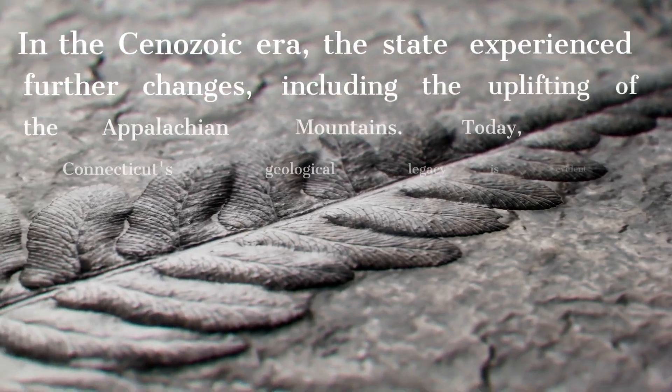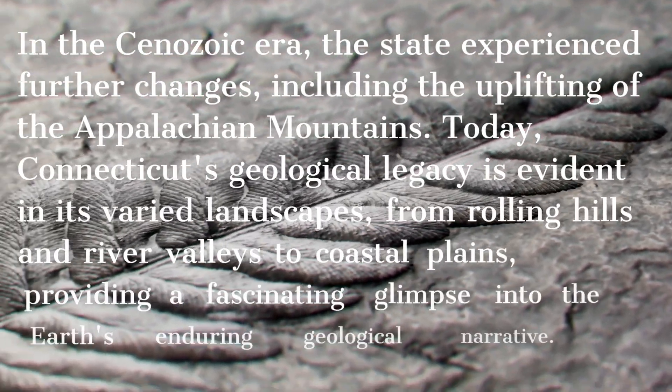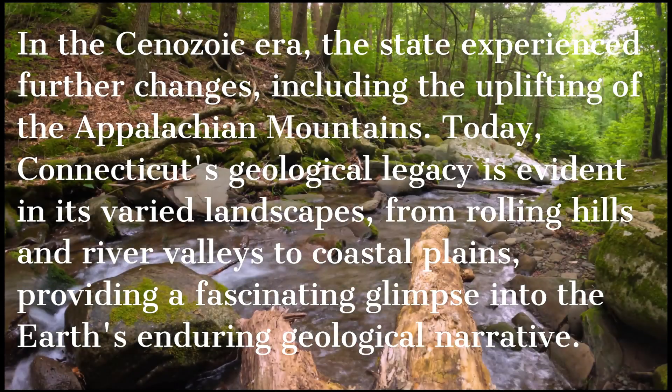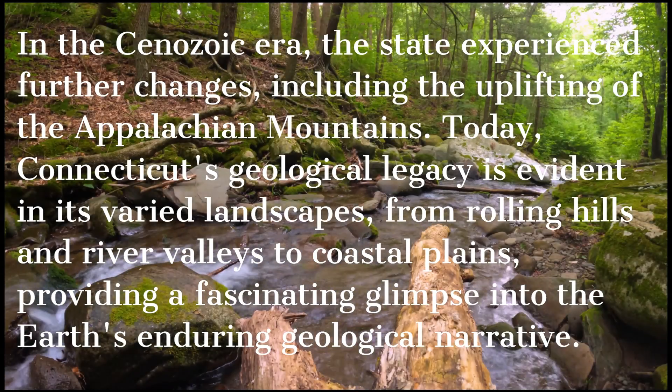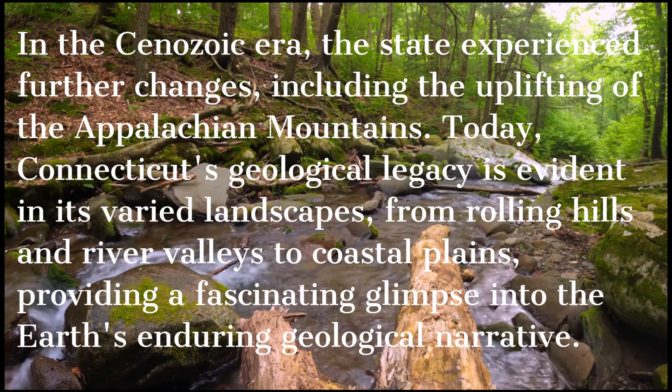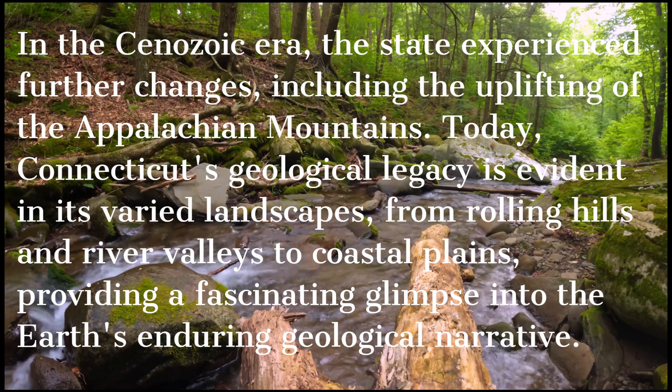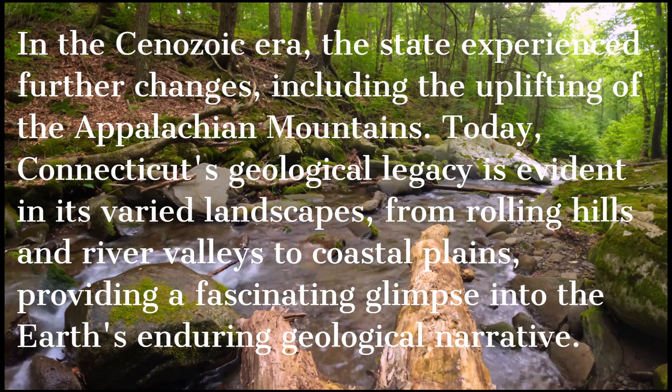In the Cenozoic era, the state experienced further changes, including the uplifting of the Appalachian Mountains. Today, Connecticut's geological legacy is evident in its varied landscapes, from rolling hills and river valleys to coastal plains, providing a fascinating glimpse into the Earth's enduring geological narrative.